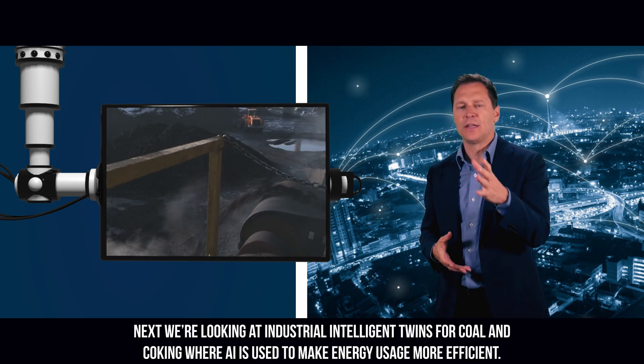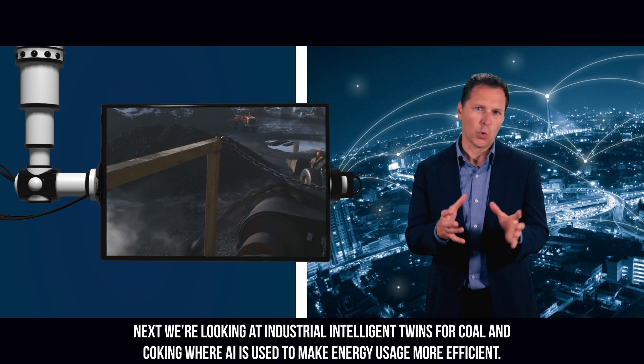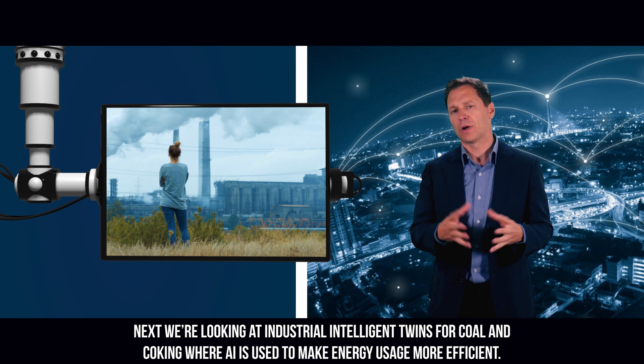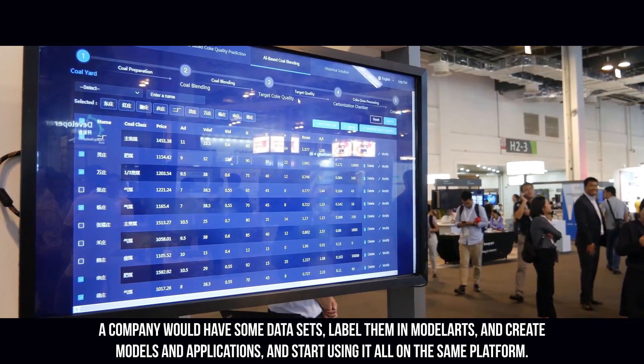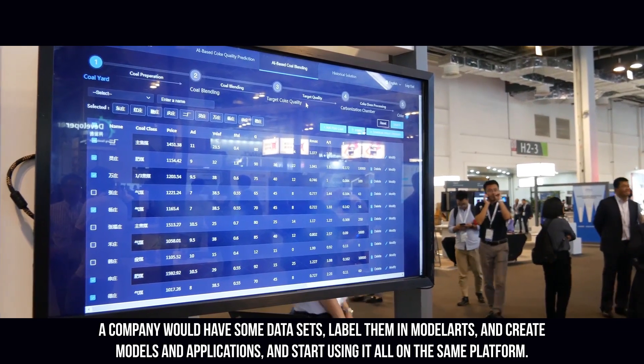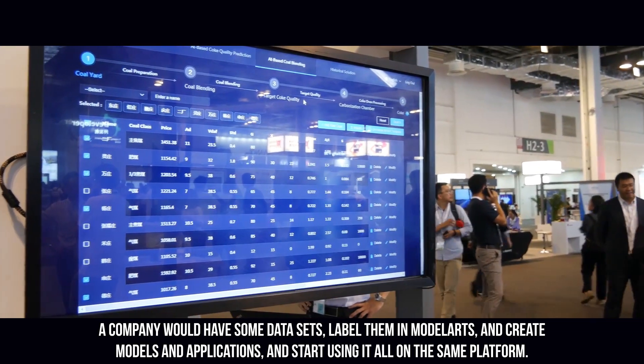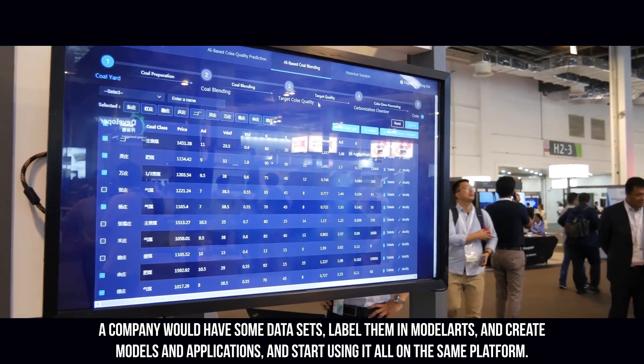Next we're looking at industrial intelligent twins for coal and coking, where AI is used to make energy usage more efficient. A company would have some datasets, label them in ModelArts, create models and applications, and start using it all on the same platform.